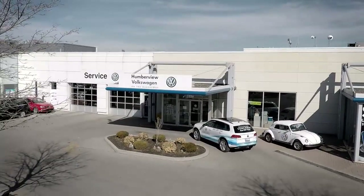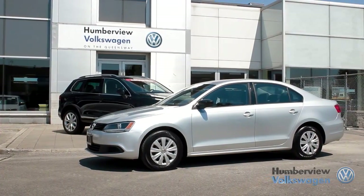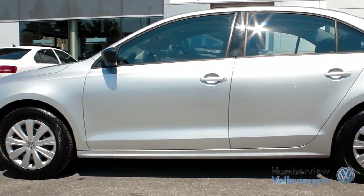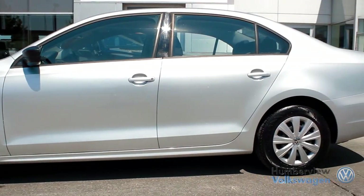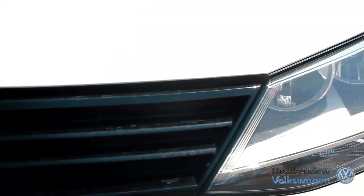Welcome to Humberview Volkswagen where today we are looking at a 2013 Volkswagen Jetta. Please sit back as we give you an in-depth look at this sedan that comes complete with the 4-cylinder 2.0-litre engine pushing 115 horsepower and 125 pounds of torque.